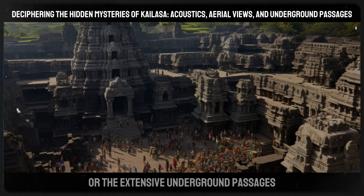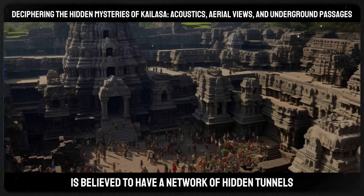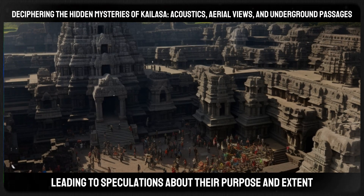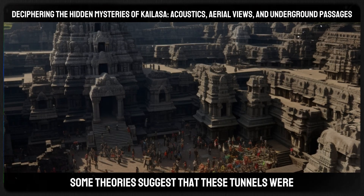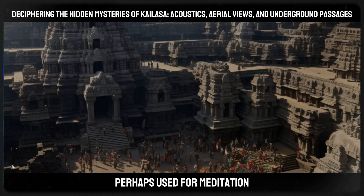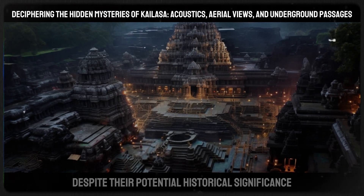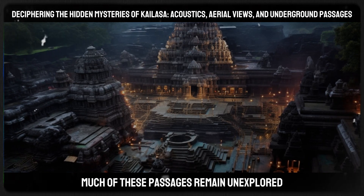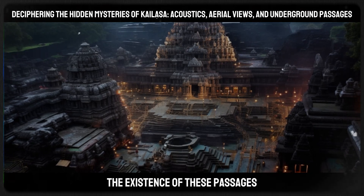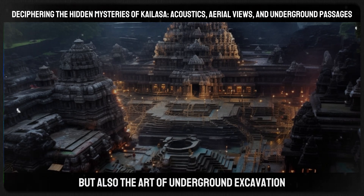Adding to the temple's mystery are the extensive underground passages. The Kailasa Temple, like many ancient Indian temples, is believed to have a network of hidden tunnels leading to unknown chambers and caves. These subterranean passages have captivated historians and archaeologists, leading to speculations about their purpose. Some theories suggest they were part of an elaborate escape route or secretive travel, while others propose spiritual significance — perhaps used for meditation or other religious practices. Despite their potential historical importance, much of these passages remain unexplored and undocumented, leaving their true purpose to the realm of conjecture.